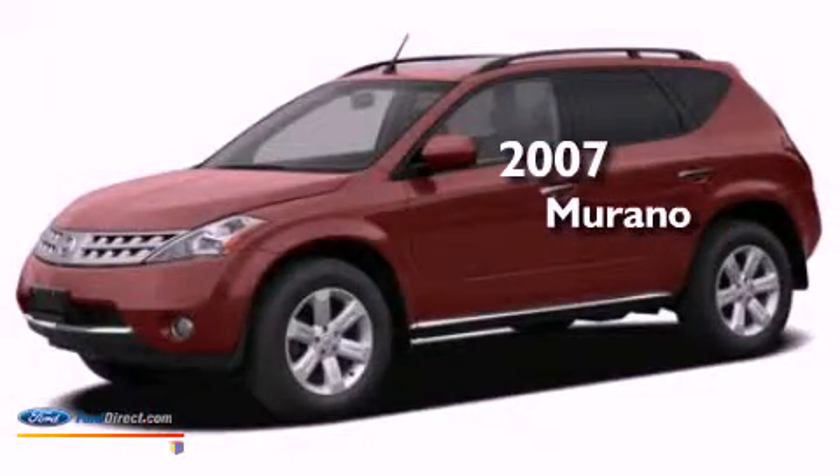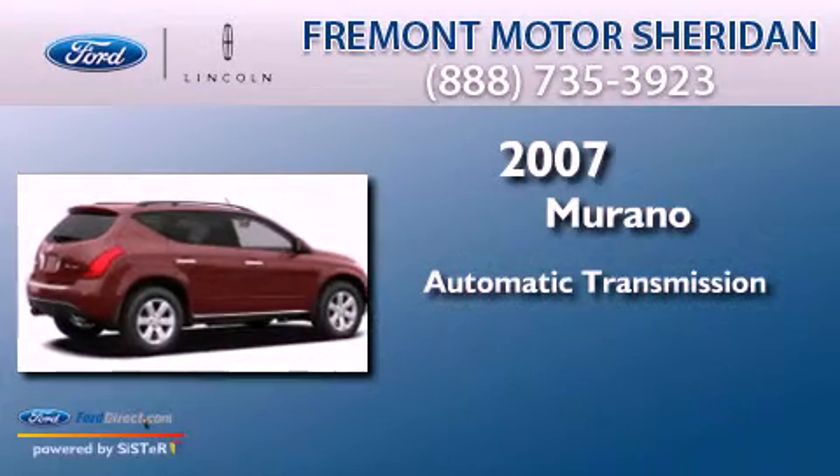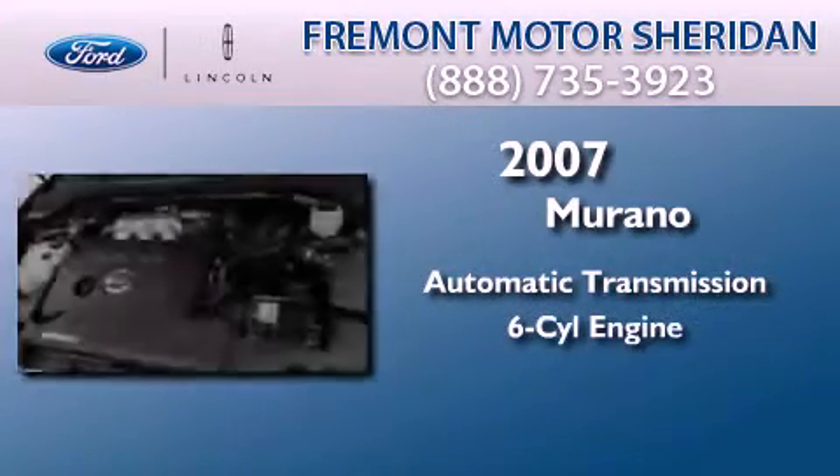This is a 2007 Nissan Murano. This crossover has an automatic transmission and a 3.5-liter V6.